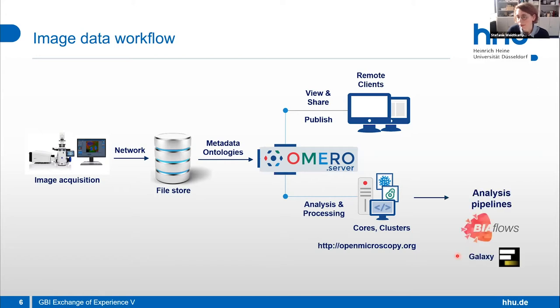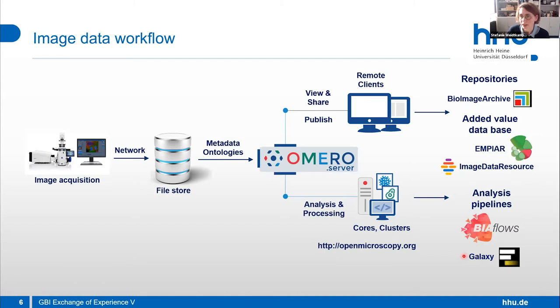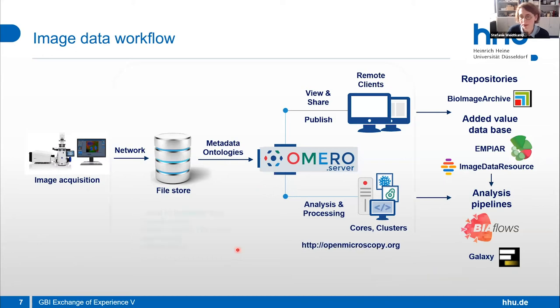These are the possible analysis pipelines — also introduced yesterday — like Galaxy, and the repositories we have: BioImage Archive and added-value databases like IDR and EMPIRE. If everything runs like this, I would consider these data to be FAIR. But we are not yet there. If someone asks me about the full data workflow from acquisition to repository submission, I cannot in detail tell them what it should be — we're still struggling with many details.